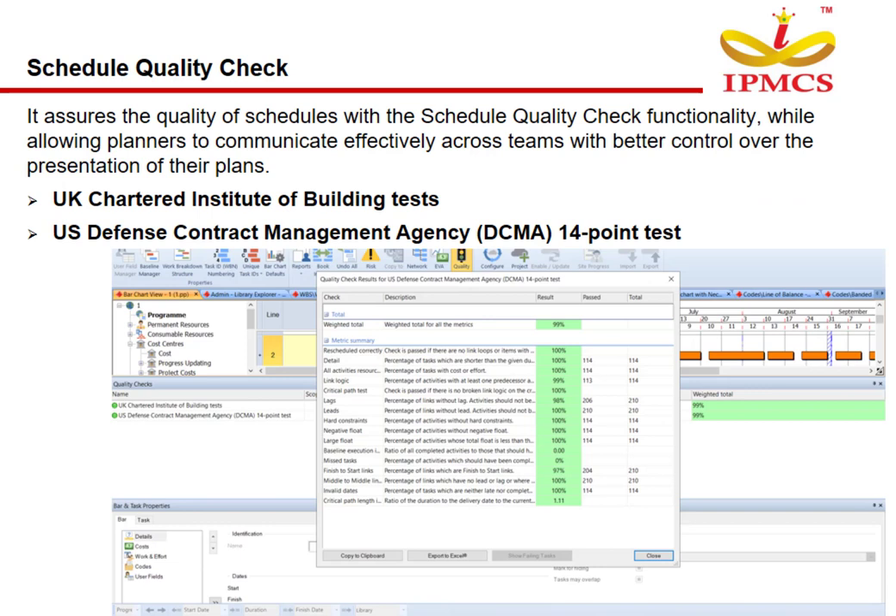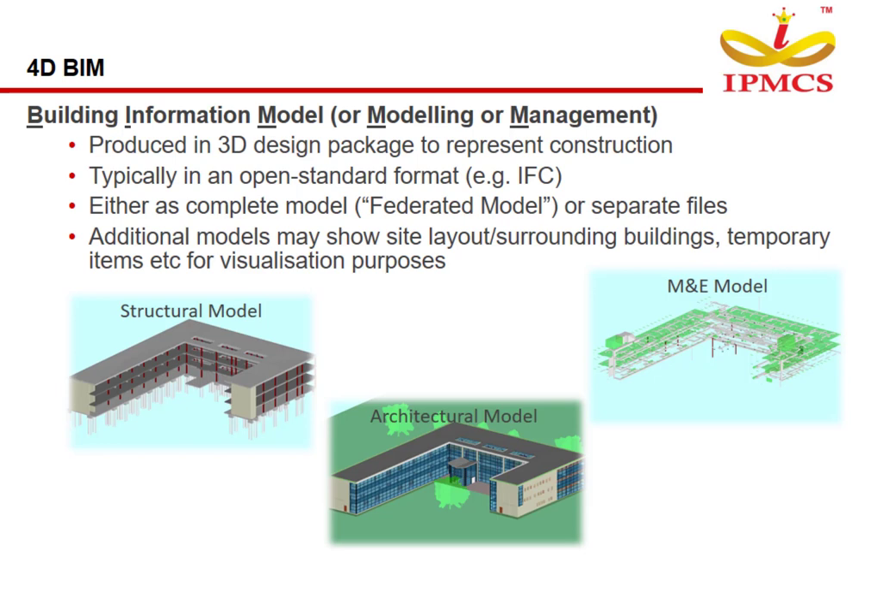Schedule Quality Check assures the quality of schedules with Schedule Quality Check functionality, allowing planners to communicate effectively across teams with better control over the presentation of their plans. Standards supported include the UK Chartered Institute of Building tests and the US Defense Contract Management Agency (DCMA) 14-Point Test. For 4D BIM, a Building Information Model is produced in a 3D design package to represent construction, typically in an open standard format IFC, either as a complete model, federated model, or separate files. Additional models may show site layout, surrounding buildings, and temporary items for visualization purposes.